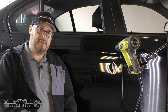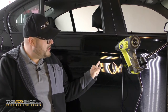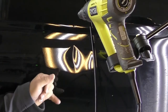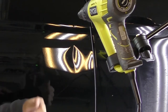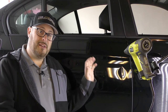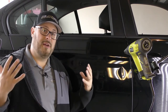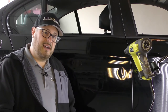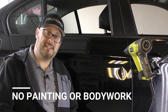Hey guys, Charlie Molina here with the PDR Shop. Today I have a 2016 BMW 325i with about a three-inch crease in the passenger side rear door. We're going to fix this today using paintless dent repair. This customer was kind of skeptical about the process, and I don't blame him — most people think you have to go to a body shop to get damage like this repaired. Watch the amazing results of paintless dent repair.